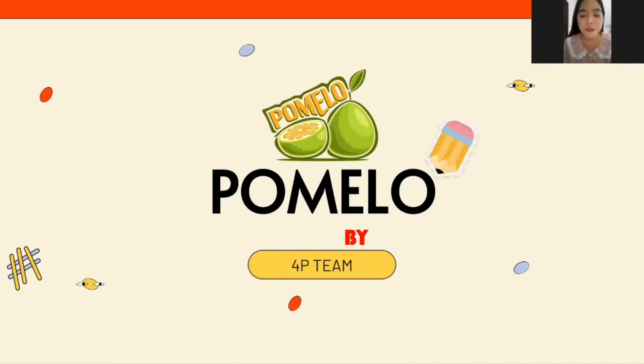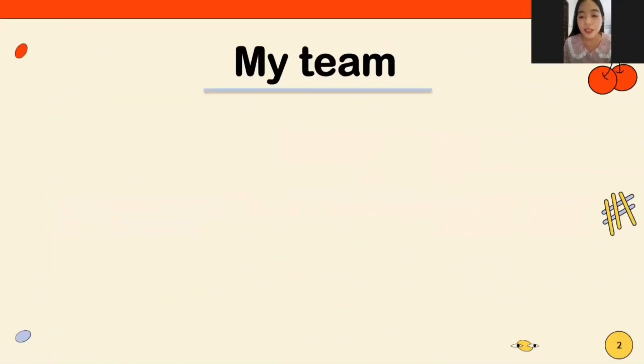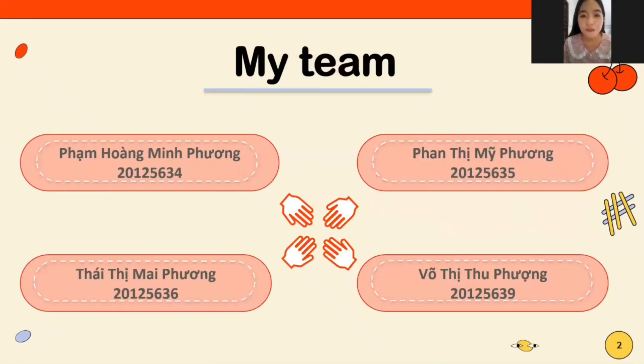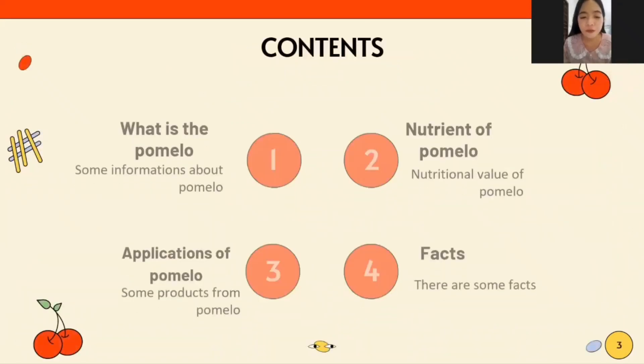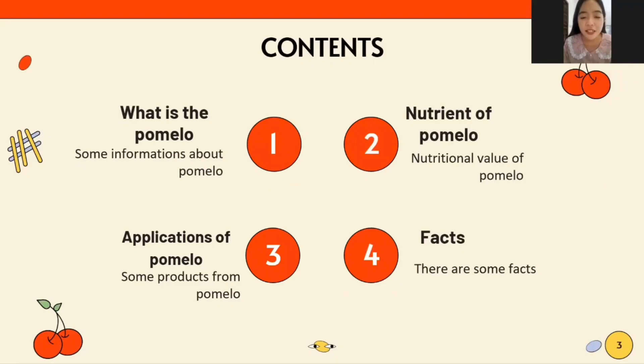Hello everyone, my name is Minh Phuong, my team is 4B. Today we will talk about pomelo. Pomelo has four contents: number one, what is the pomelo; number two, nutrition of pomelo; number three, application of pomelo; and number four, facts.